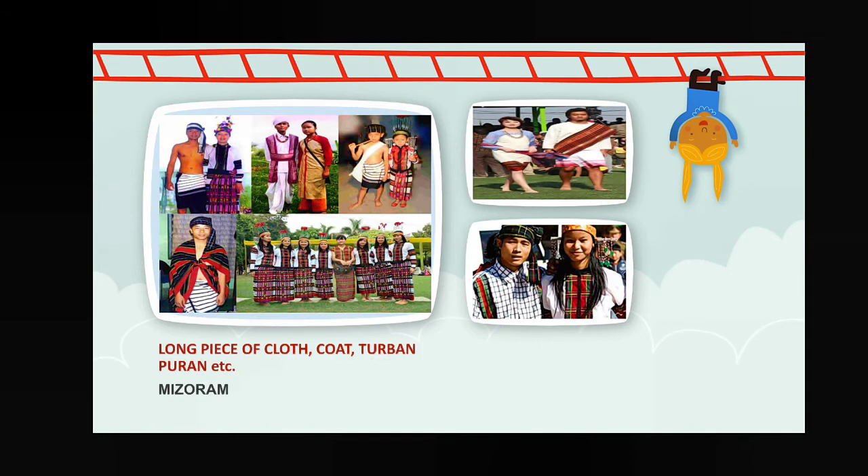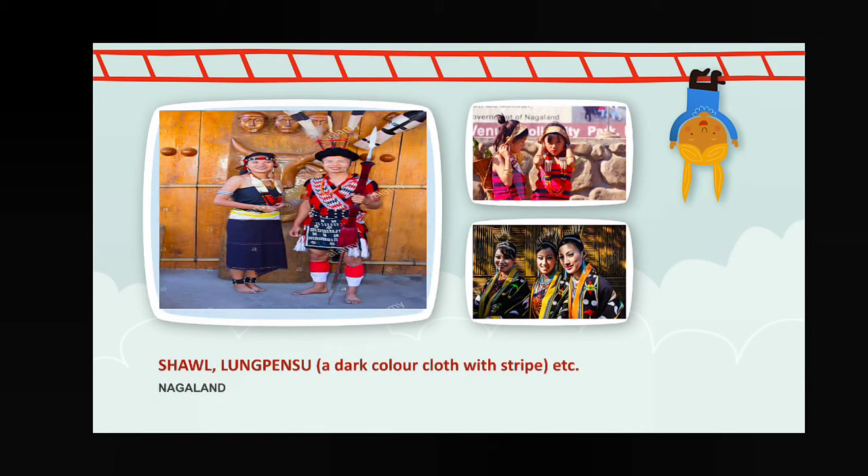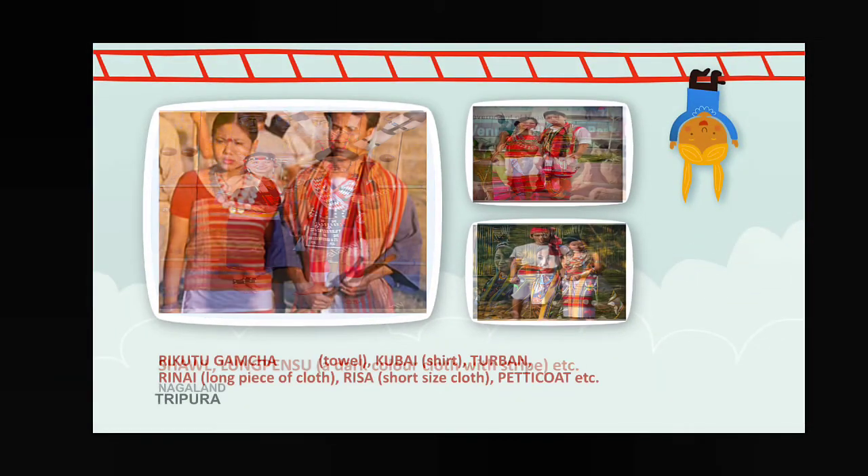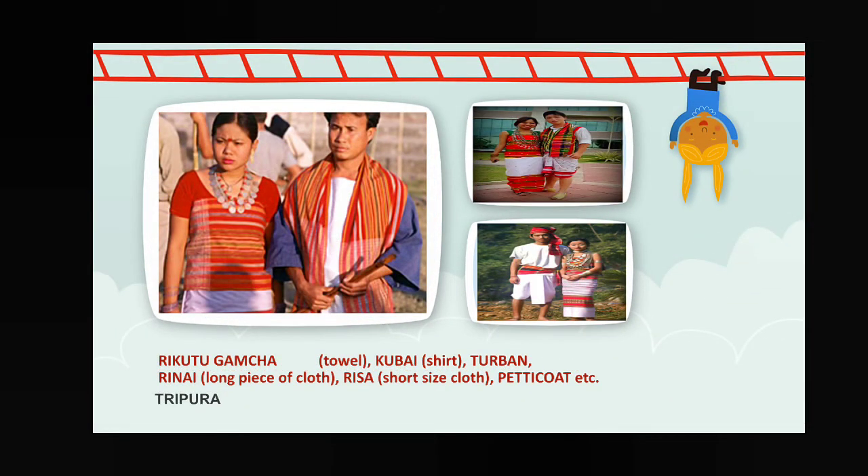Next, Manipur — pagdi, dhoti, jacket, and inafi — inafi is a type of shawl — and skirt. Mizoram — long piece of cloth, coat, tarban, puran, etc. Next, Nagaland — sol lung, pensu lung — pensu means dark colored cloth with stripes. Then Tripura — rikutu, gamchai, petticoat, kubai, tarban, rinai — meaning long piece of cloth — and rissa — meaning short size cloth.